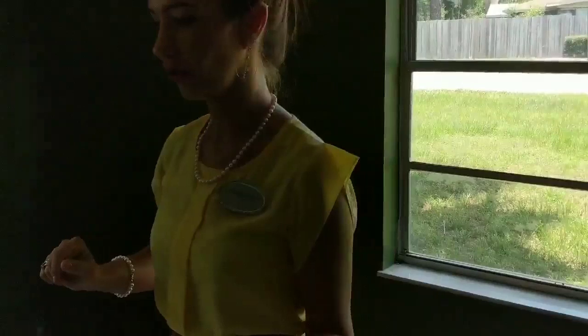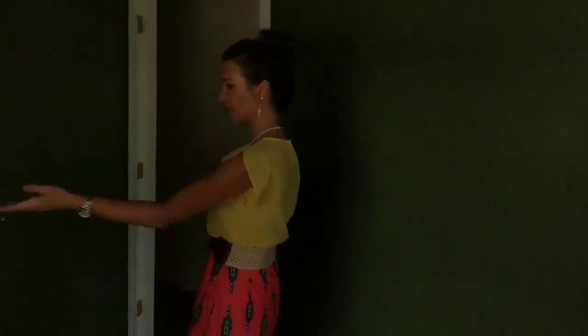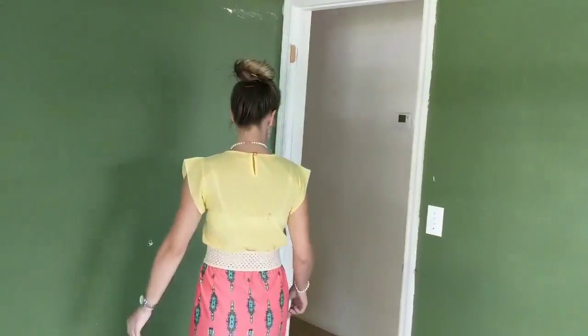Bedroom two has two windows which helps out with the natural light. You have your standard sized closet, and these floors again will need to be redone.